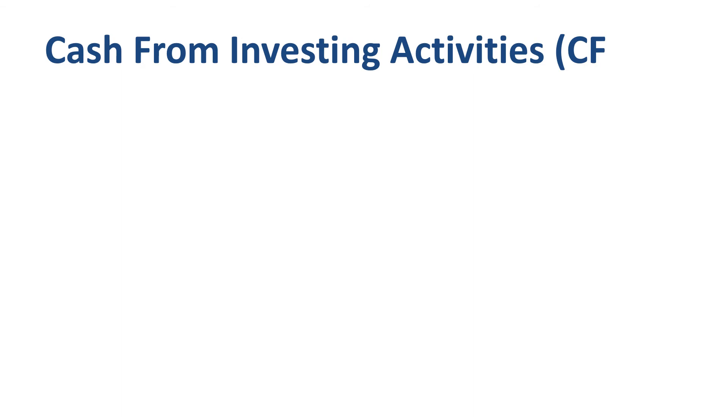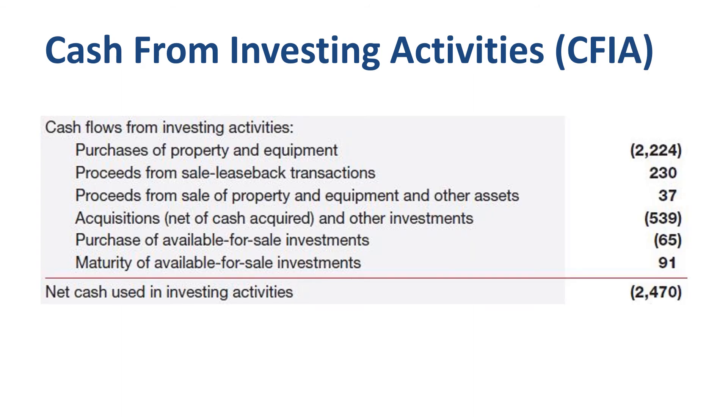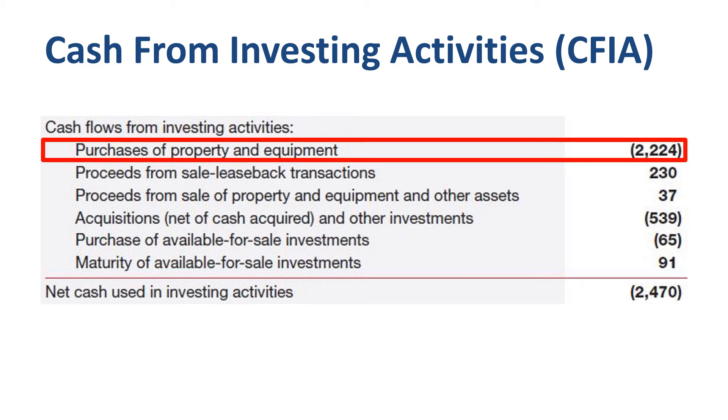Time to move to the next section of the cash flow statement: cash from investing activities, a net cash outflow of $2.5 billion in 2017. The main line item in most years for most companies is the very first one — capex spending or capital expenditures. For CVS Health in 2016, this was mainly related to fixtures and equipment and leasehold improvements. I have a very good video on the difference between capex and opex on the Finance Storyteller channel — I think you should watch that one next.